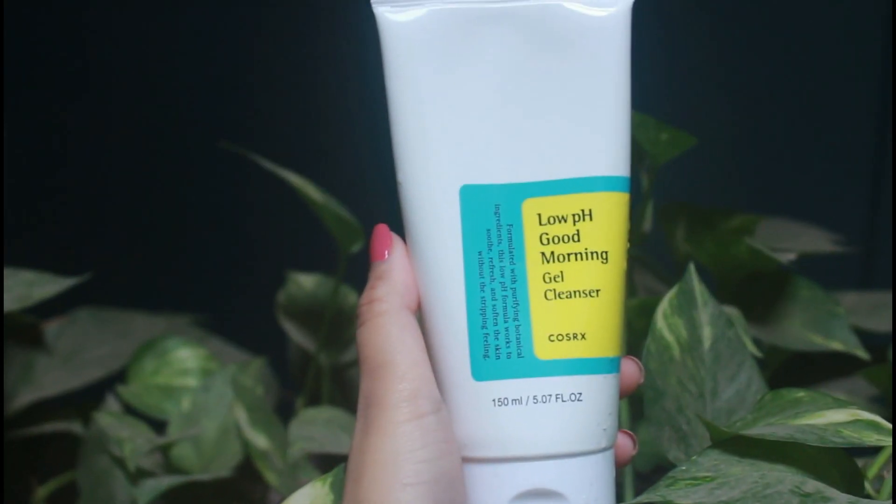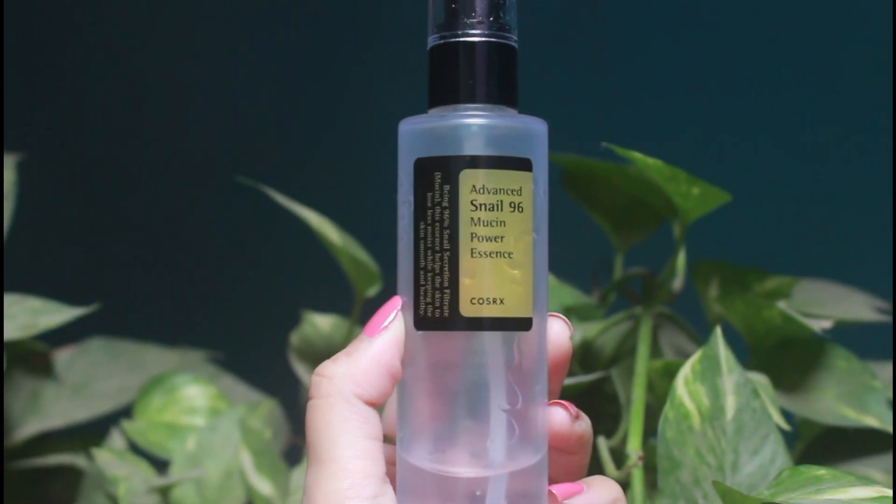For the first step I always use double cleansing, but since I don't have any sunscreen today — I was working from my room — I'm just using this cleanser. The second step is this essence from Cosrx, and I've been loving this so much.